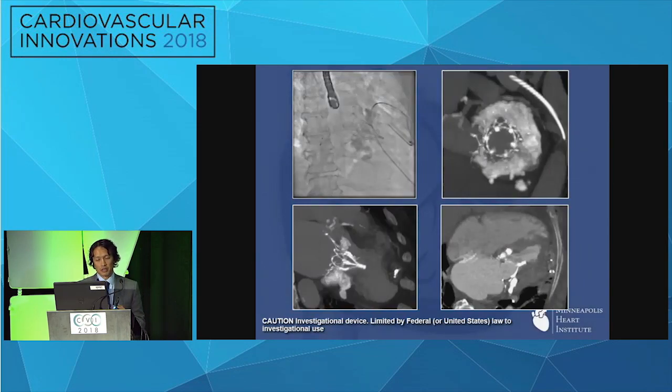Here on the CT scan you can almost imagine how the Tendyne valve, with its D-shape, is almost perfectly designed to fit inside this mitral annular calcification. In the side view and on the top right you can see the outer frame conforming to the severe MAC, with the inner frame being protected in a circular configuration to enable integrated blood flow without regurgitation.